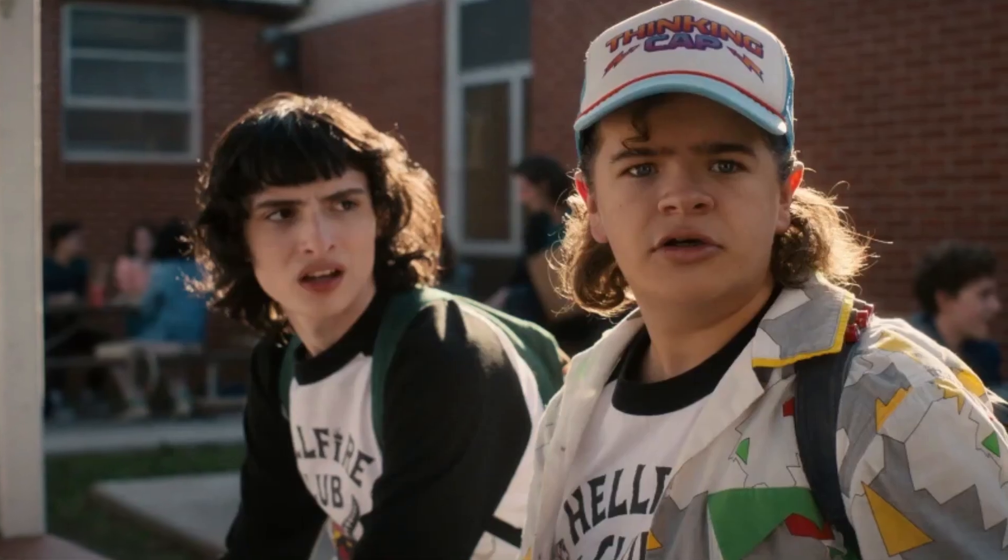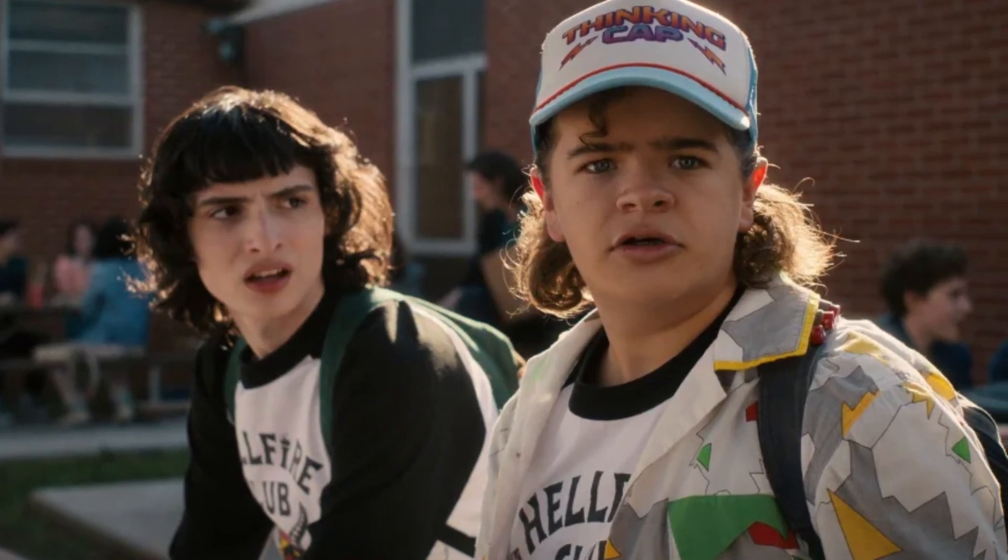There's a lot packed into this 30-second sneak peek, so let's take a look at some of the footage and speculate on what it could all mean for the future of Hawkins and our favorite teens.